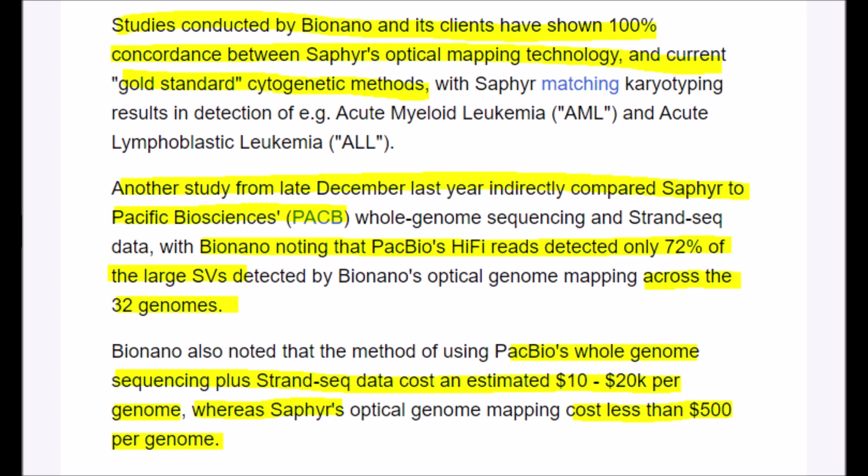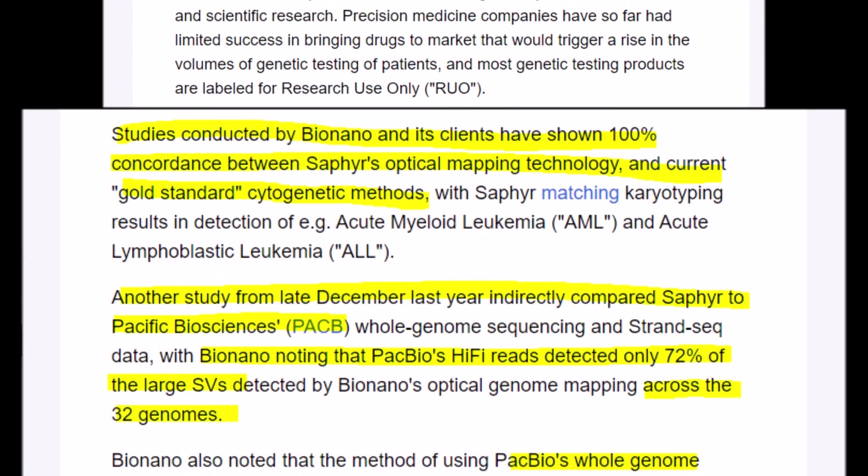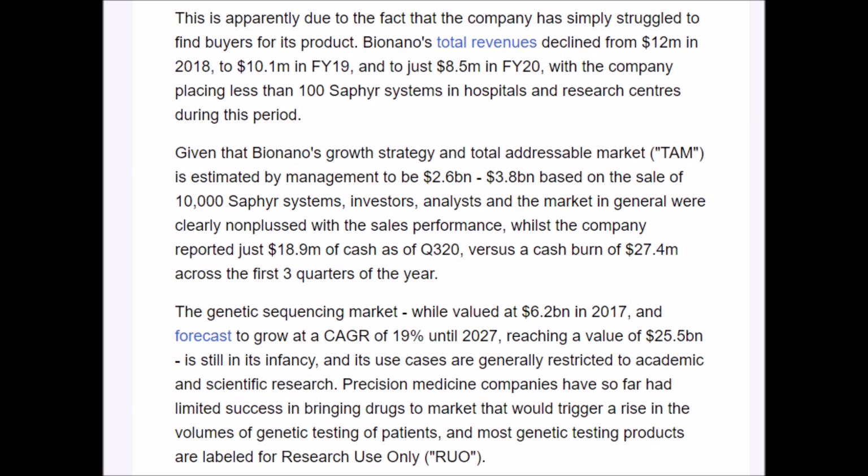BNGO's Sapphire system is considered the gold standard now because it was indirectly compared to Pacific Biosciences' Hi-Fi system, which detected 72% of the large structural variations across 32 genomes. Not only is the Sapphire system better and more accurate at detecting large structural variants, it is also much cheaper. So why would you pay for a system or a test that costs more but is less accurate? I like both of these companies, but let's continue talking about BNGO stock.